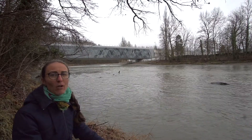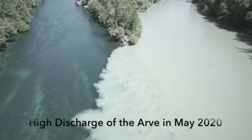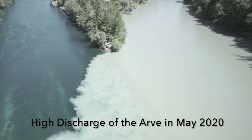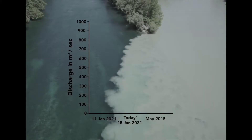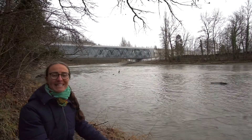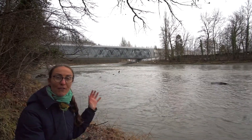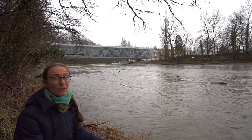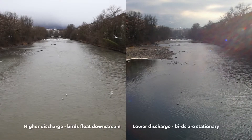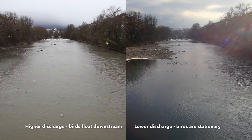If you combine the already increased discharge in the spring with a big rainstorm, the amount of water in the river can be extremely high and even result in flooding. This happened in May 2015 when the discharge here in Geneva was 900 cubic meters per second — almost 13 times as high as it is today. You may also observe that the velocity at which the water flows is related to the discharge. When the discharge is very high the river flows fast, but when the discharge is much lower the river flows slower.